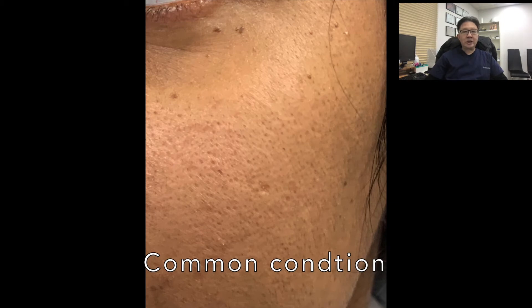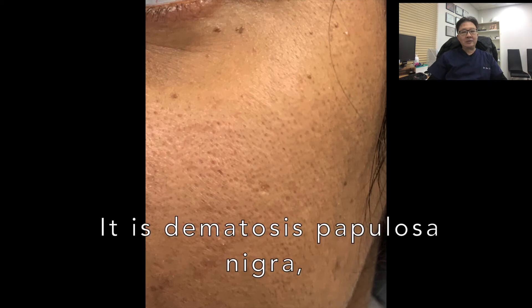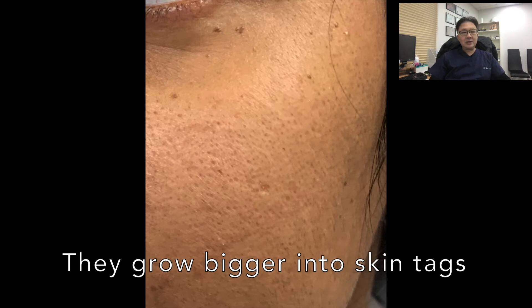This is a common condition where the patient presents with bumps on the face, and it can occur from the face right down to the upper chest. These are little skin lesions, and the diagnosis is dermatosis papulosa nigra. Patients with darker skin are more prone to it, and the lesions grow bigger as the patient gets older.